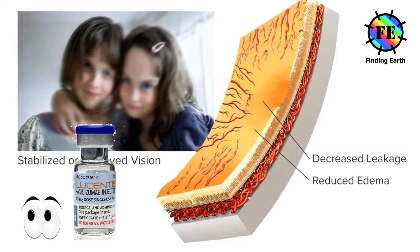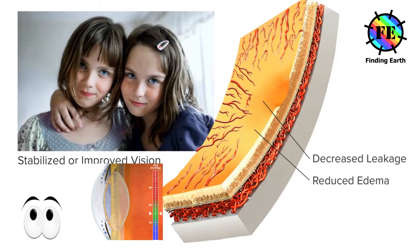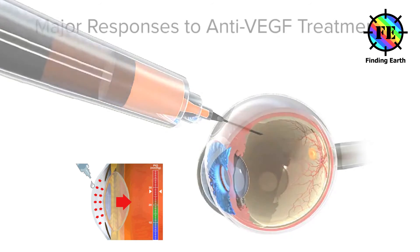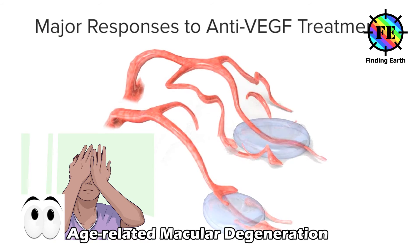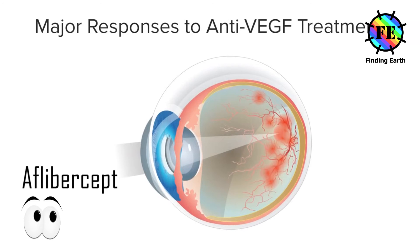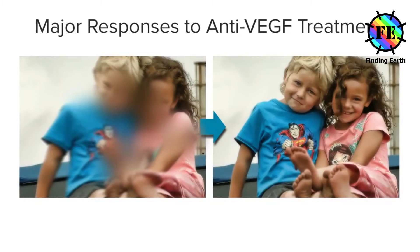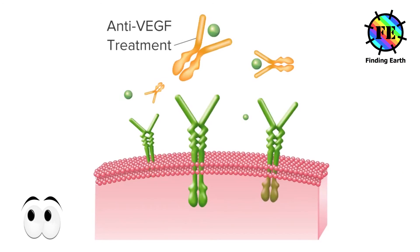Ranibizumab (brand name Lucentis) — studies show Ranibizumab can help slow loss of visual acuity in more than 90% of people. Its common side effects include minor bleeding in the eye, feeling like there's something in the eye, irritation of the eye, and increased pressure within the eye. Aflibercept (brand name EYLEA) — Aflibercept is a newer type of anti-VEGF medication for wet AMD; studies have shown it's at least as effective as Ranibizumab in treating people with the condition.